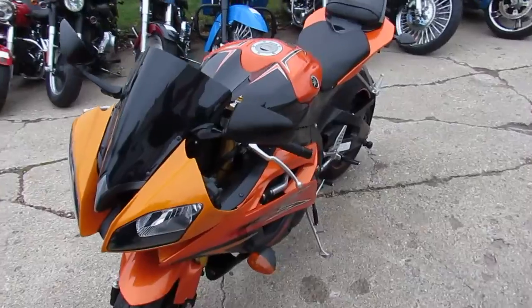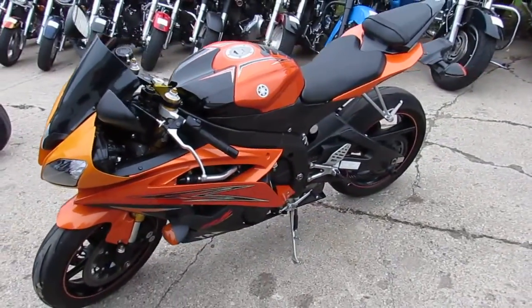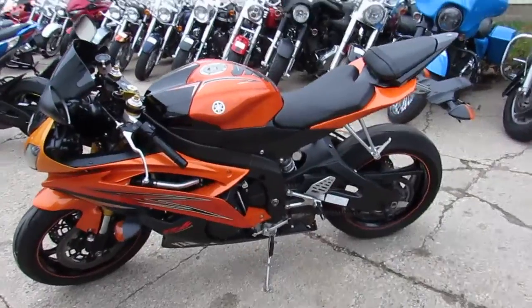So go ahead and give us a call on this 2009 R6 — under 7,000 miles, only $54.99.